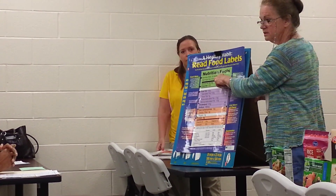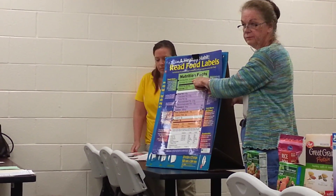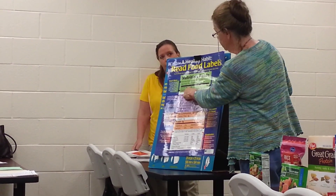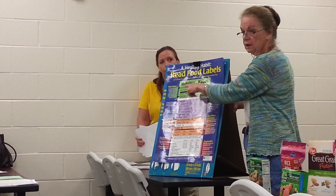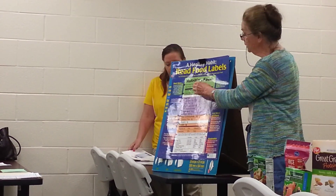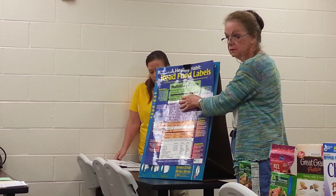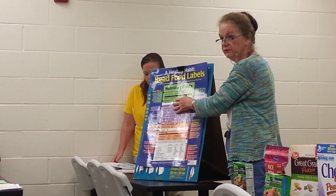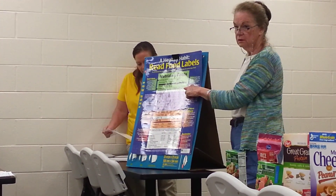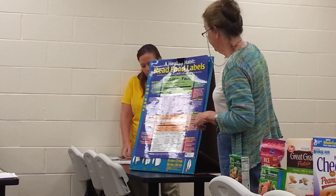This is the food label, or a portion of it, that I was reading to you. If you notice, it's divided into sections. The first section of nutrition facts has one of the most important items: the serving size. In this case it's six crackers. So if you eat 12 crackers, you've had two servings. How many calories per serving? 120. If you eat six crackers, you've consumed 120 calories.